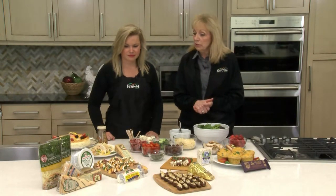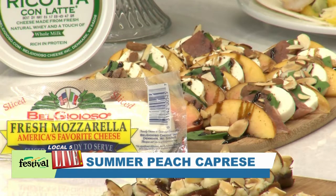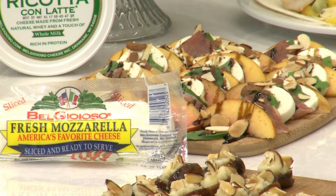Another one is our peach caprese, and that's done with the fresh mozzarella. We've got some prosciutto in there and fresh basil. We did those toasted almonds again because it gives it a whole other element — that little crunchiness with the soft cheese — and then drizzle it with a balsamic vinegar. Always just a little bit of salt and pepper, which is important with fresh mozzarella because it doesn't have a ton of flavor on its own.